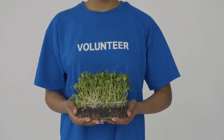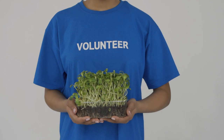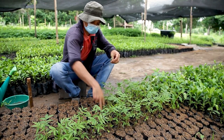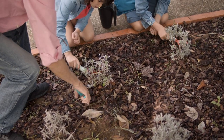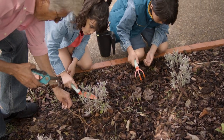It is important to address these threats and take necessary steps to conserve and protect the flora and fauna of India. Conservation efforts such as habitat restoration, anti-poaching measures, pollution control, and sustainable use of natural resources are necessary to ensure the survival of India's biodiversity. Conserving the flora and fauna of India can protect it from complete destruction.